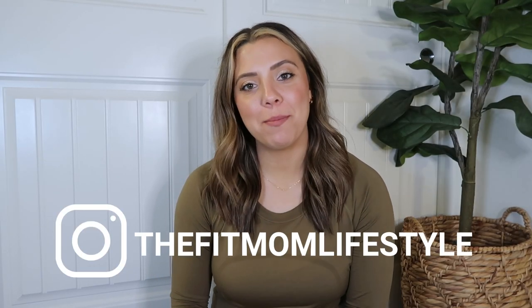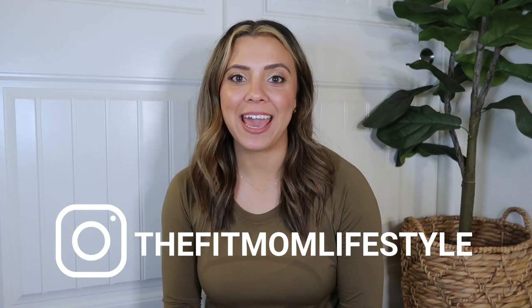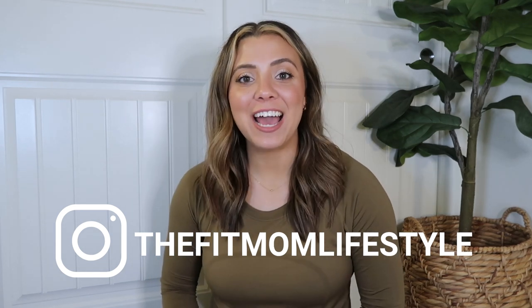Hello, welcome back to my YouTube channel. My name is Danica and I'm the Fit Mom Lifestyle on Instagram, LTK, and TikTok. Today I'm back with another Lululemon haul.